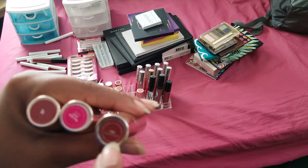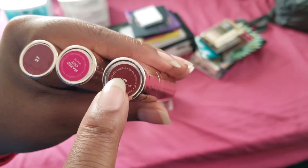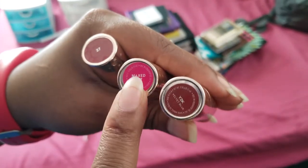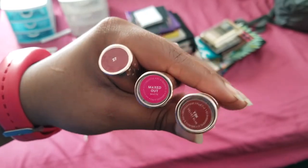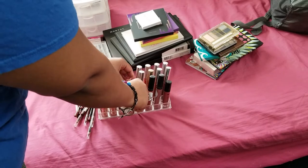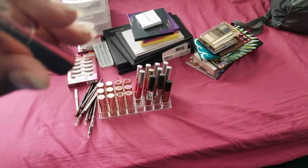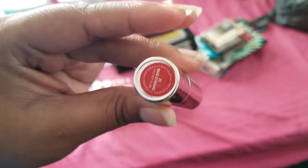Next we have the Velvet Blur line - this is Y2K and I really like this color. Next we have Maxed Out, this is the step-outside-the-box color - this one's really good. We have 27, and I really like that color as well. Lastly of the Luxe Lips, we have 21 Questions and this one's really nice too, I like that color.